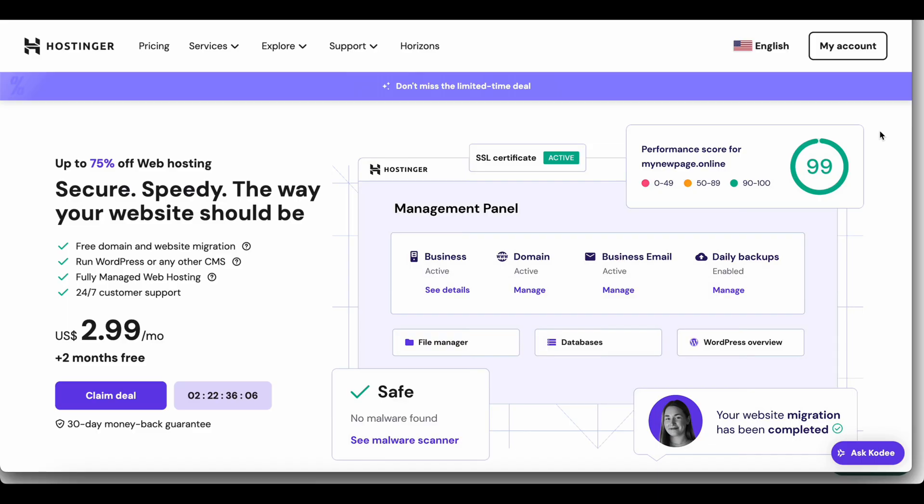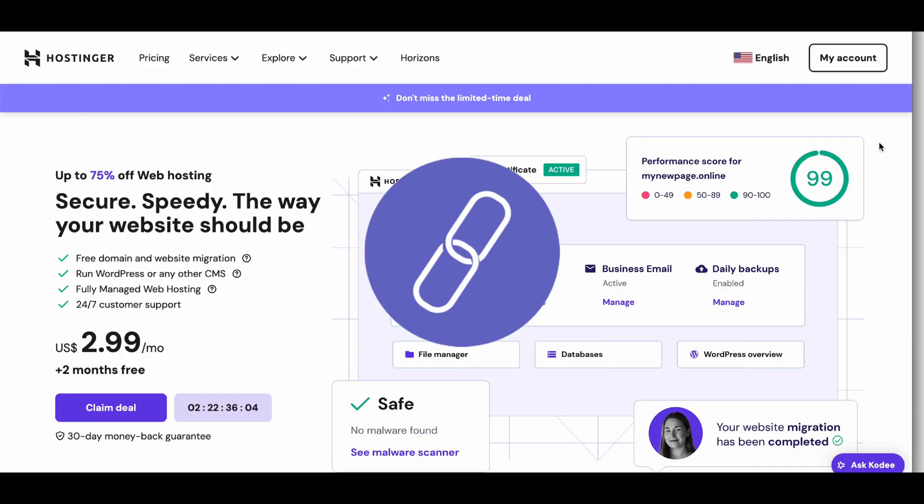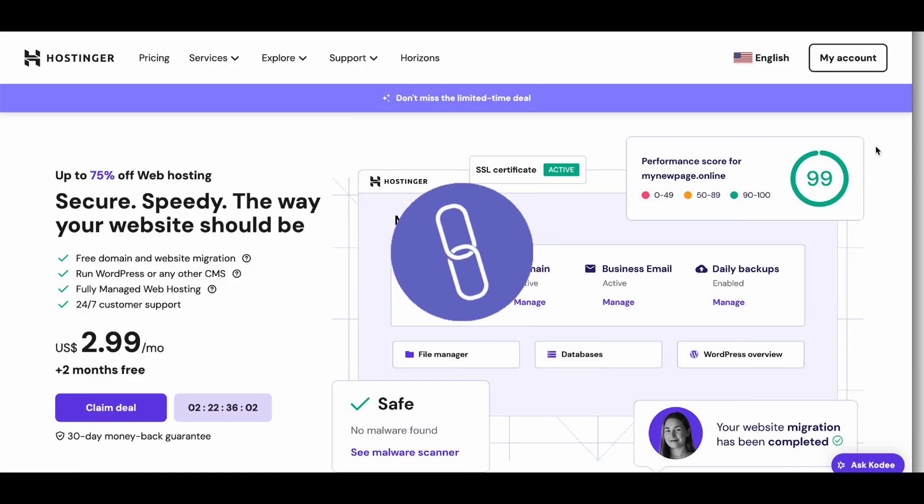Why pay full price for web hosting? There's an easy way to save right now. Let's unlock your exclusive Hostinger discount together. First things first, check out the description below this video. You'll find a special coupon code. Copy it, because you're about to use it for some serious savings.